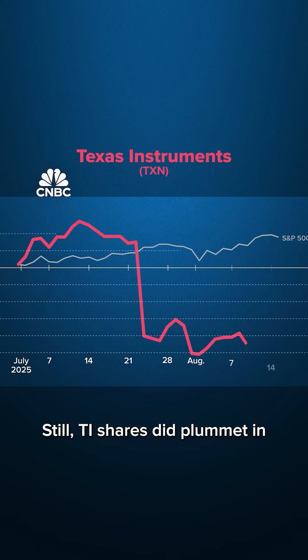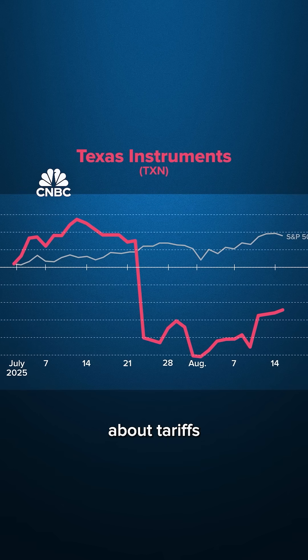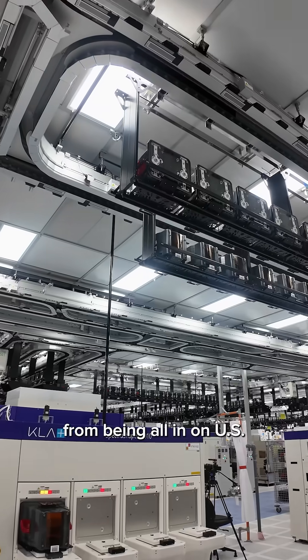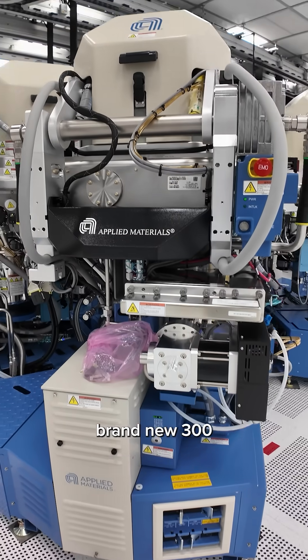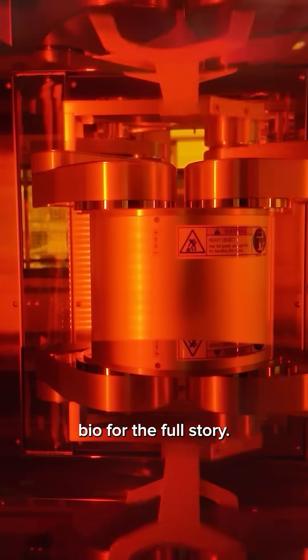Still, TI shares did plummet in July as the company warned that customers may have lingering concerns about tariffs and geopolitics. That hasn't stopped it from being all-in on U.S. production, so we came to Sherman, Texas to get a first look at this brand-new 300-millimeter fab that will start production later this year. Check out the link in bio for the full story.